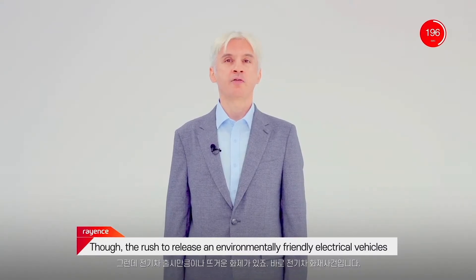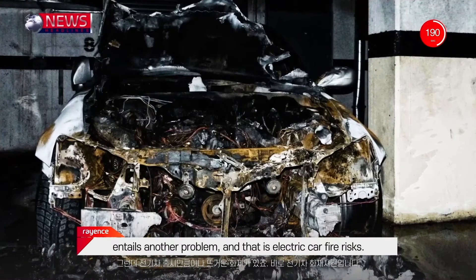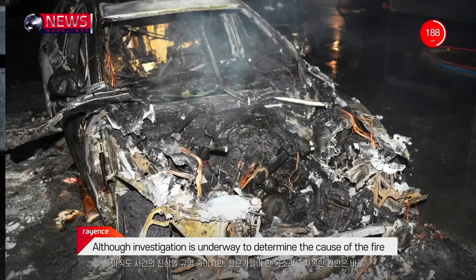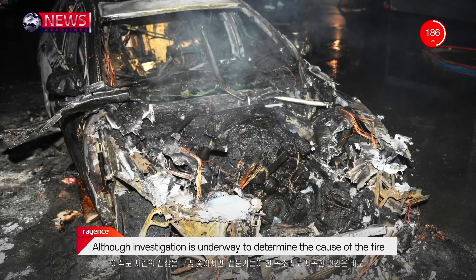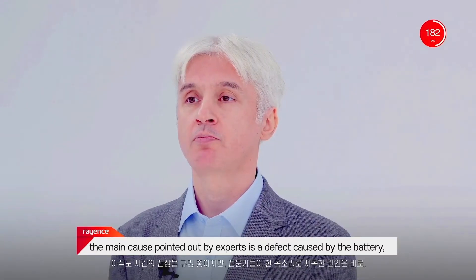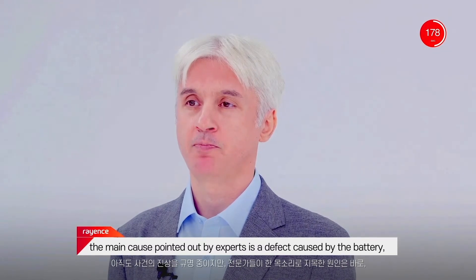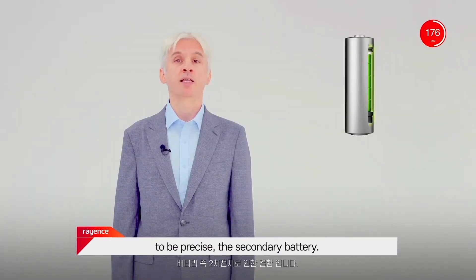Though the rush to release environmentally friendly electric vehicles entails another problem, and that is electric car fire risks. Although investigations are underway to determine the cause of the fire, the main cause pointed out by experts is a defect caused by the battery — to be precise, the secondary battery.